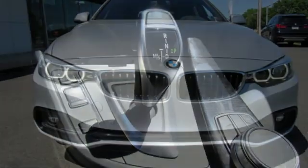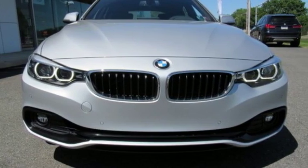BMW, the ultimate driving machine. The time is now. See it for yourself today.